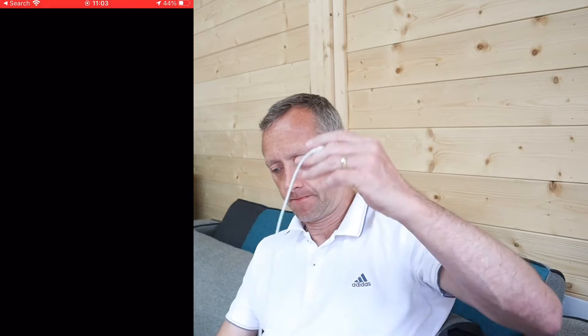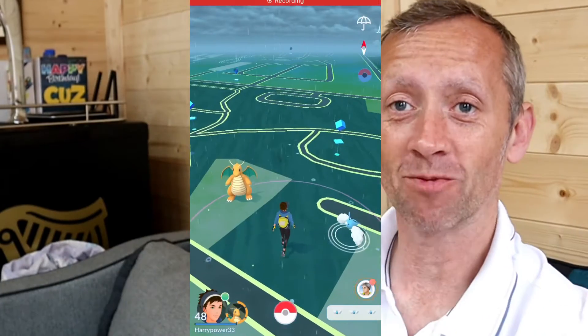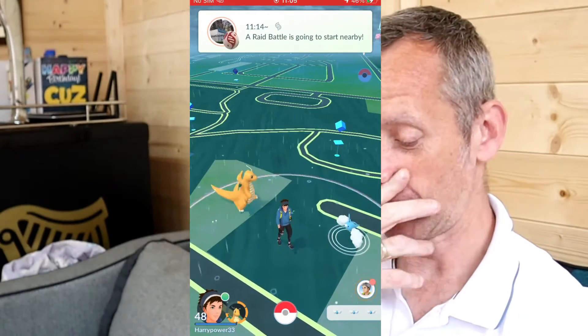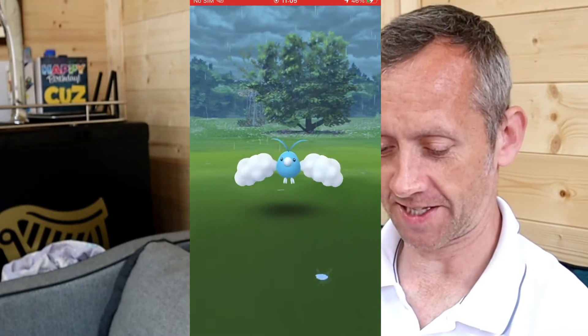It's definitely the internet. Nothing at all happening. Third time lucky — Swablu Community Day! There's the first one that's appeared. I did have problems starting, so this is the third time starting. It's five past eleven.